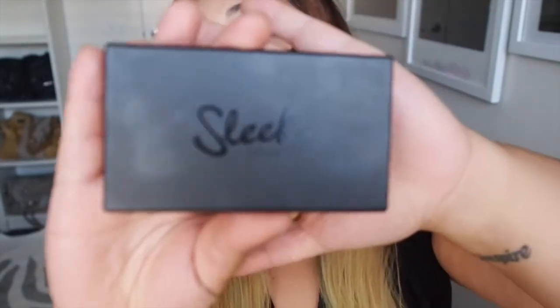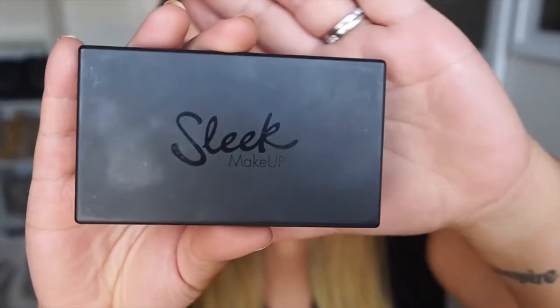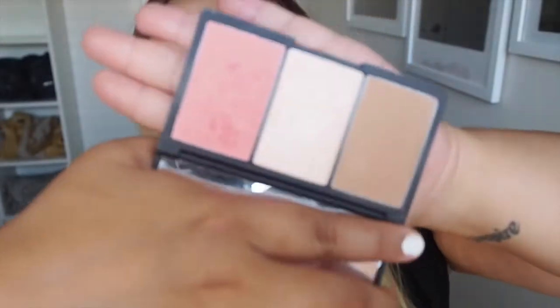This summer I'm all about strobing and highlighting and I'm loving the whole glow look. At the beginning of summer I was using this palette quite frequently — it's the Sleek Makeup Face Form Contouring and Blush Palette in Fair. I've got a few other Sleek products and I'm not a big fan of them, however this one I found the colours worked really well with my skin colour and it gave me a really nice glow as well as being great for contouring.